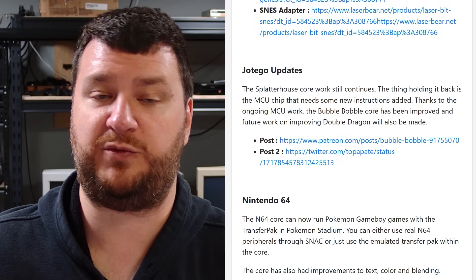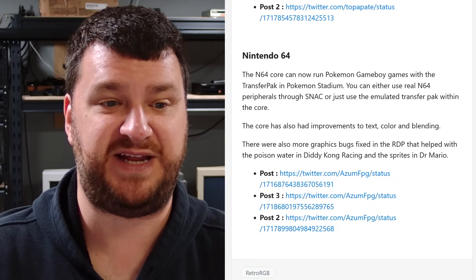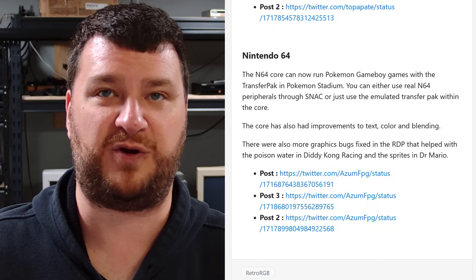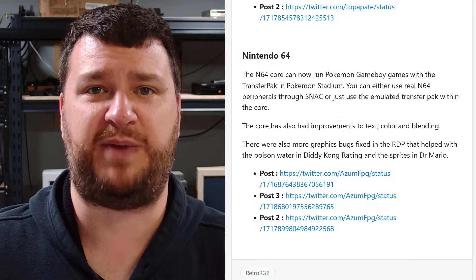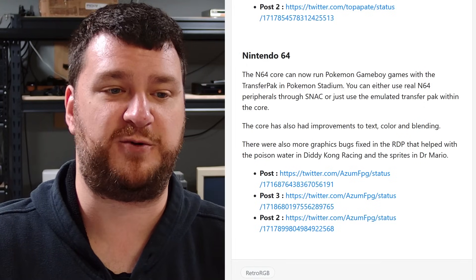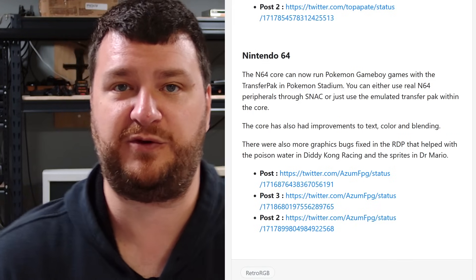Hotego is still working on the Splatter House core — what's holding it back is the MCU chip needing some new instructions. Thanks to the ongoing MCU work, the Bubble Bobble core has been improved and future work on Double Dragon will also use that. The N64 core can now run Pokémon Game Boy games with the transfer pack in Pokémon Stadium — you can either use real N64 peripherals through SNAC or just use the emulated transfer pack within the core. There are also a ton of graphic bugs fixed in the RDP. Subscribe to Lou on YouTube and thanks to Lou for always keeping up with this stuff.